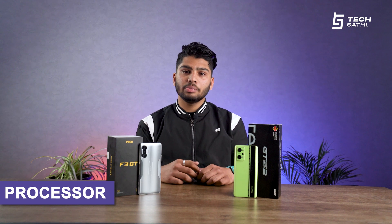The Poco F3 GT is equipped with MediaTek's Dimensity 1200 5G chipset built on 6nm technology. Similarly, the Realme GT Neo 2 is powered by a Snapdragon 870 5G chipset built on 7nm technology. Talking about CPU, Realme slightly excels, and in terms of GPU, the Poco has a slight upper hand. Here are some benchmarks.